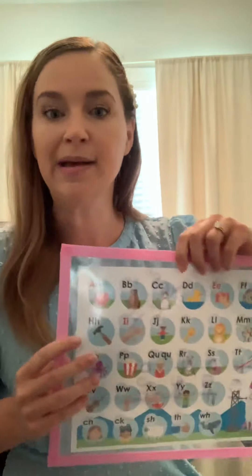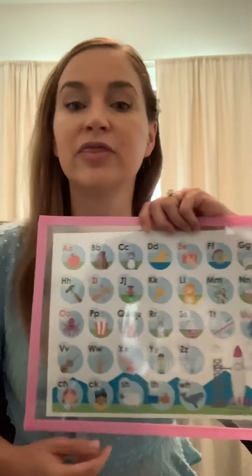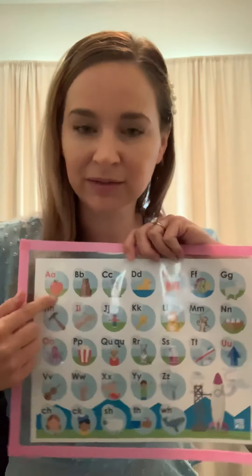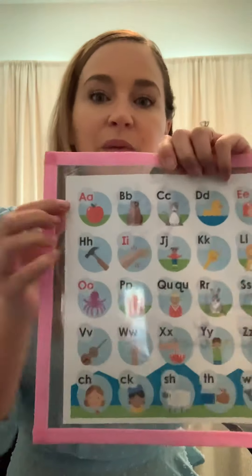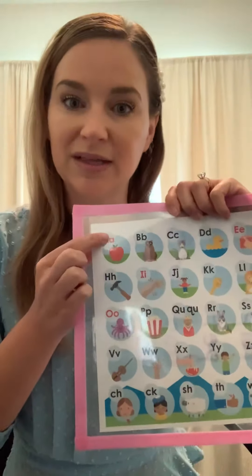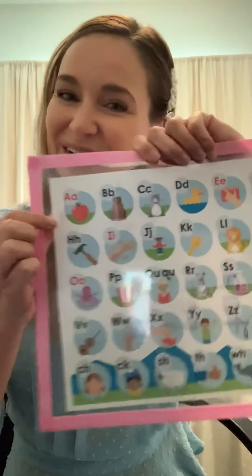We are going to start just like every day with our letter sound warm-up, because when you head to first grade you are going to know these letters like the back of your hand, which is going to make reading and writing so much easier. When I point to the letter, you're going to say with me the letter, the keyword, and the sound. Here we go.